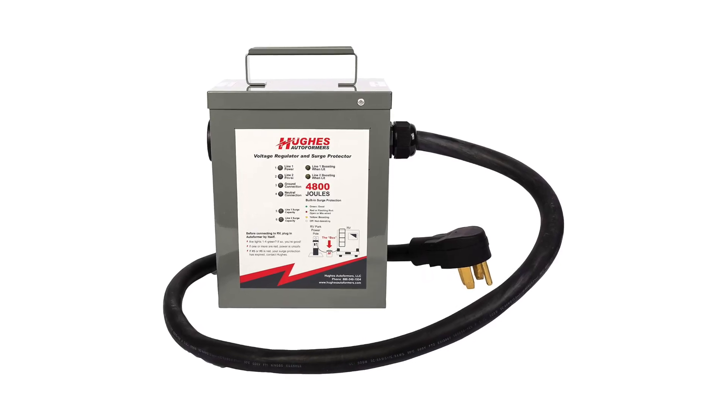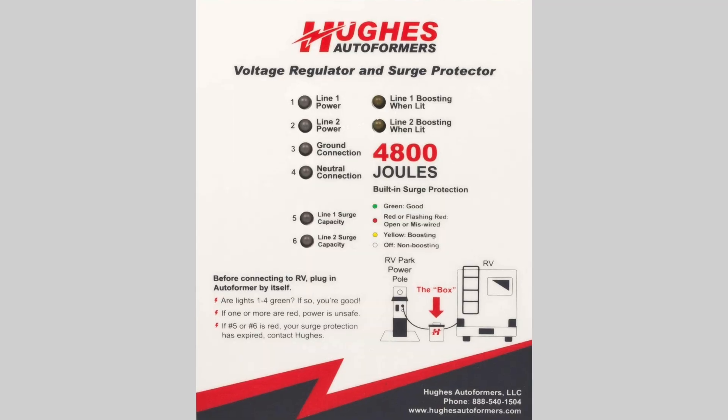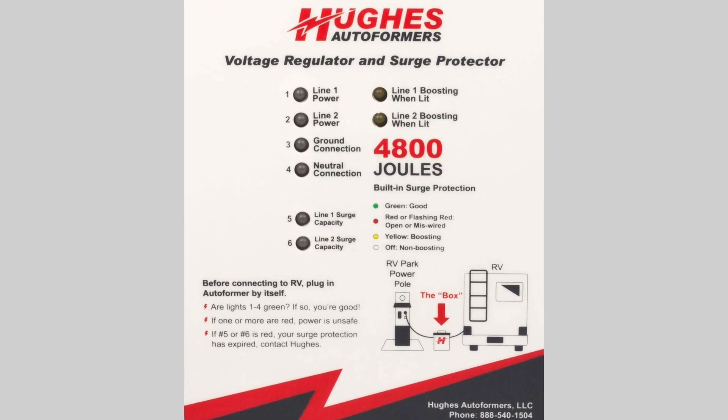A lot of you are going to mention autoformers for the voltage issue. Hughes makes an autoformer — essentially, if you're below about 110 volts, it tries to boost your voltage up to 120; if it's below 100, it does a double boost. In that situation where we had 103 volts, it would have definitely helped. However, the idea is it uses extra current to make up for voltage. This is great for the person using the autoformer, but it can be detrimental to everybody else on the line because you're pulling more current — so there's a little controversy around these. We don't have one, but it's something I wish we'd had when we first arrived.